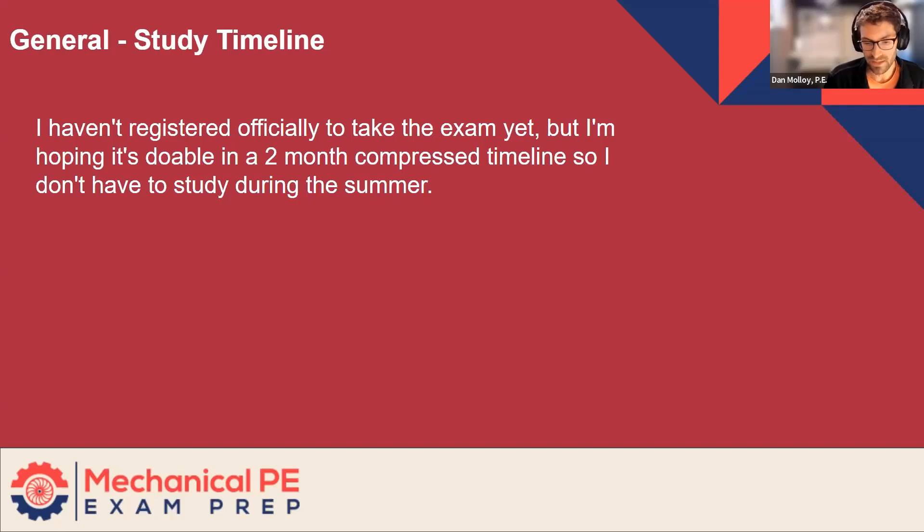I think probably the best thing getting started is to get through the fundamentals and the daily insights quickly. Those are just passive videos that you can sit back and watch; you can take notes. You don't have to do much — just absorb and be reminded of the things you may have forgotten since college. About 80% of the program is solving practice problems, so the quicker you can get to that 80%, the better.